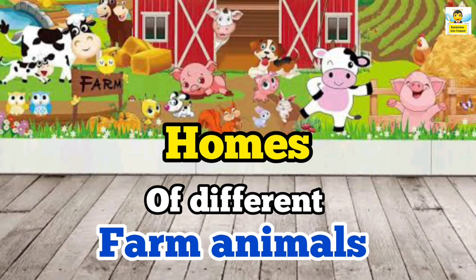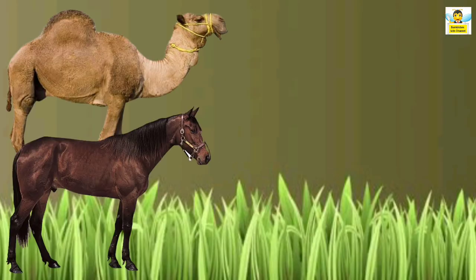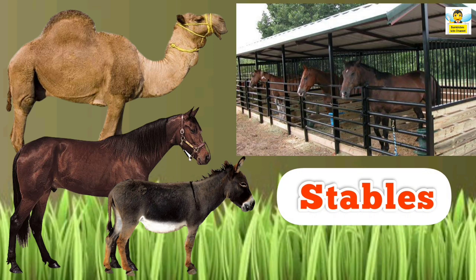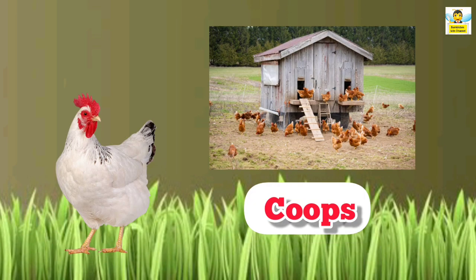Homes of different farm animals — different farm animals live in different homes. Camels, horses, and donkeys live in stables. Pigs live in styes. Hens live in coops.